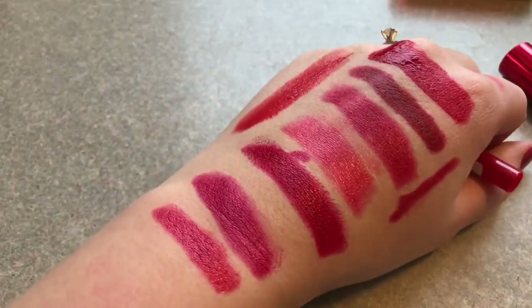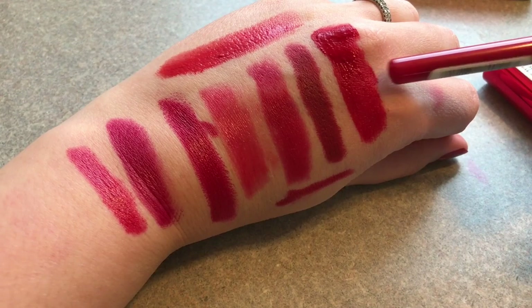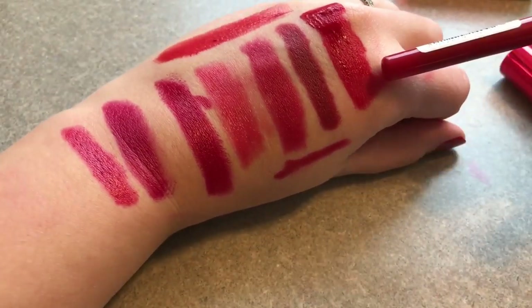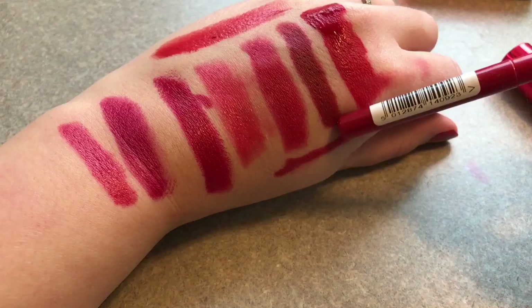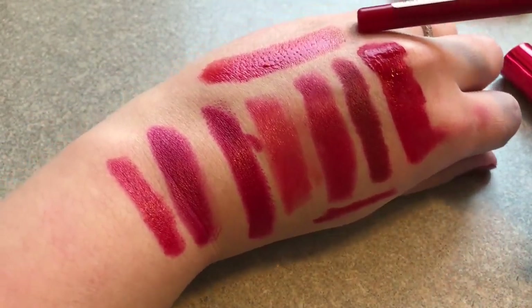And those are all of the red lipsticks that I have. So these are my favorites: first is the Sephora cream lip stain — I love it because it is transfer proof, I can eat food and it doesn't go anywhere. Next, probably my number two would be MAC Viva Glam 1. I love the color — it's a very deep, sultry, pretty red. And then in third place, Revlon Colorburst Lip Butter in Candy Apple. So those were the swatches of my favorite red lipsticks.